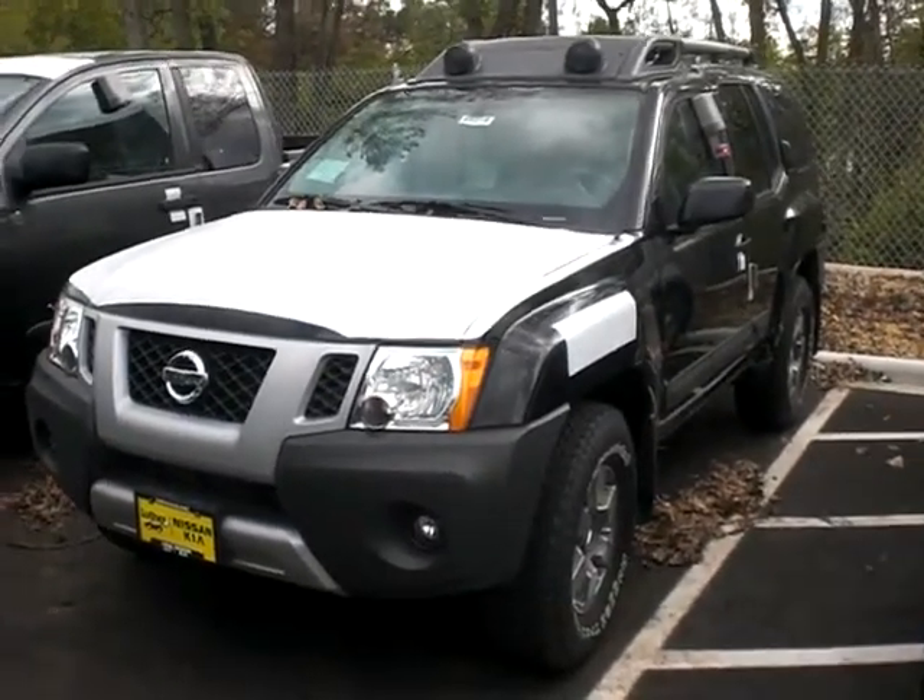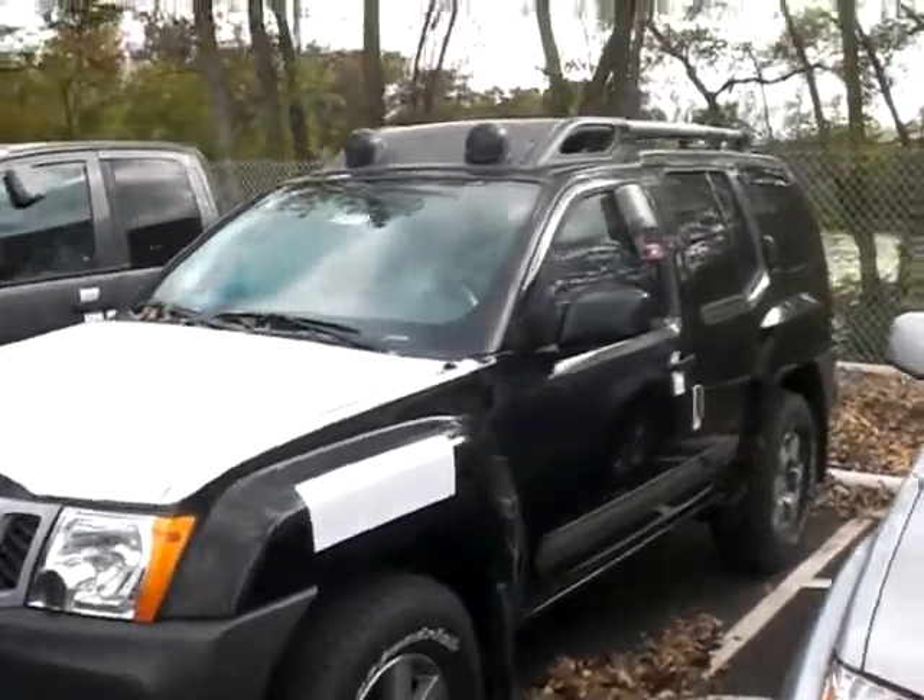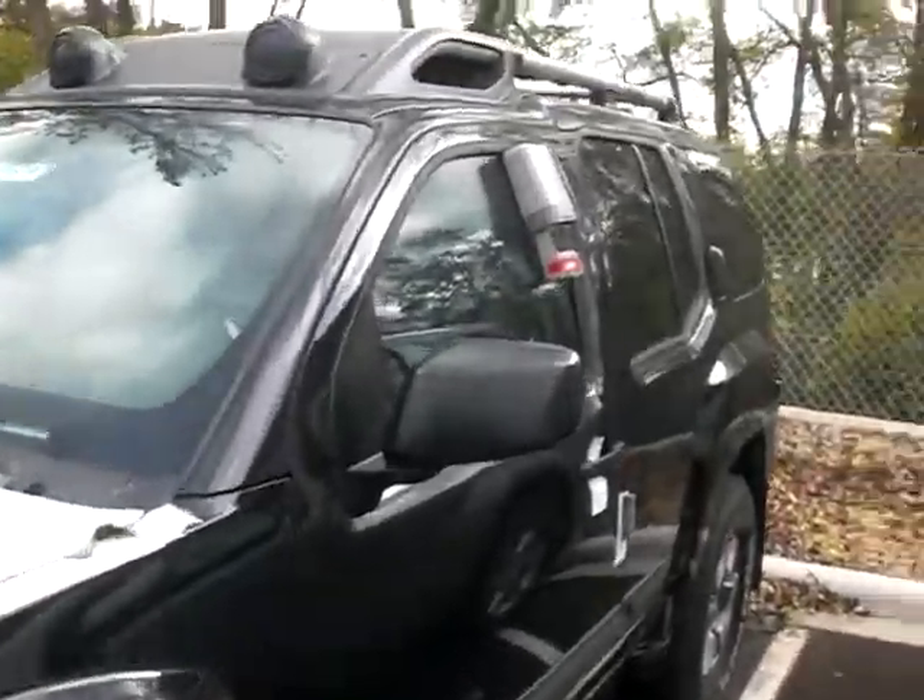Hey, it's JP from Lutheran Nissan Kia. I want to thank you for inquiring about the 2011 Nissan Xterra Pro 4X.